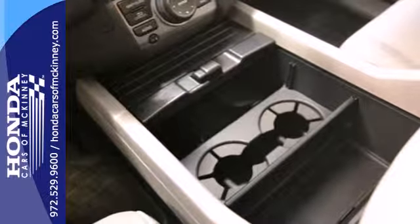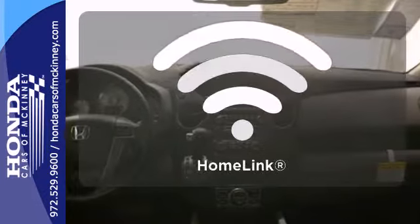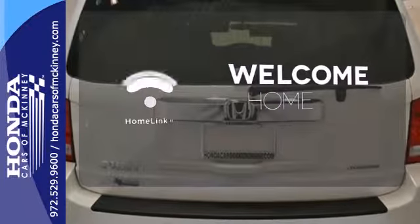The rear view camera helps with tight parking and the trailer hitch is great for heavy-duty towing. Program garage door openers, gates, and lighting systems with HomeLink.